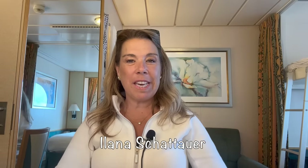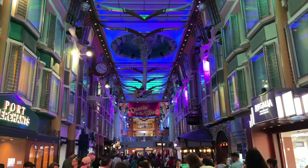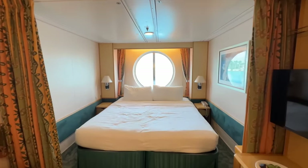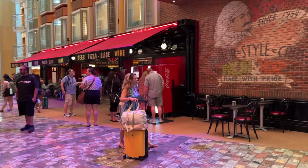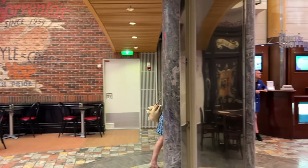Hi there, I'm Ilana from the website lifewellcruise.com. Welcome or welcome back to my channel. I'm filming this video on location on board Freedom of the Seas in my ocean view cabin. I'm going to show you all of the things that I did bring for this cruise that were absolutely essential, and also share a couple of optional items depending on what activities you plan to do.